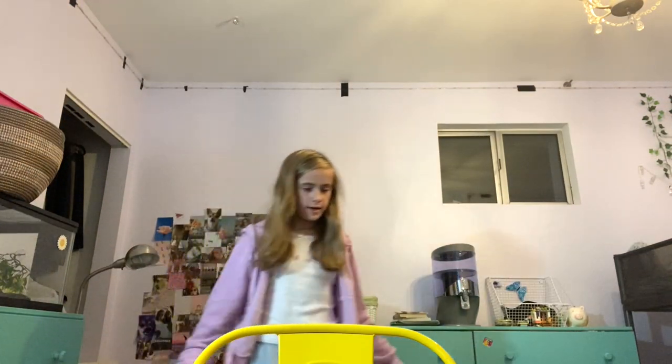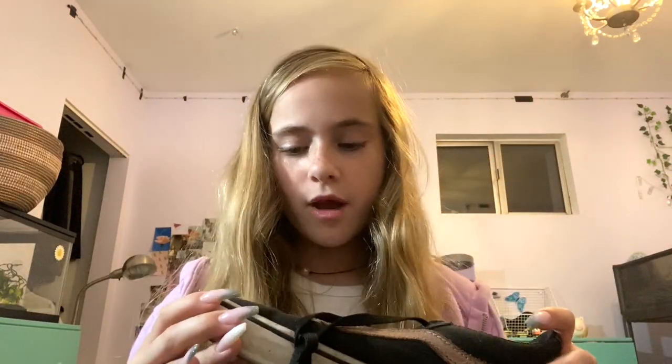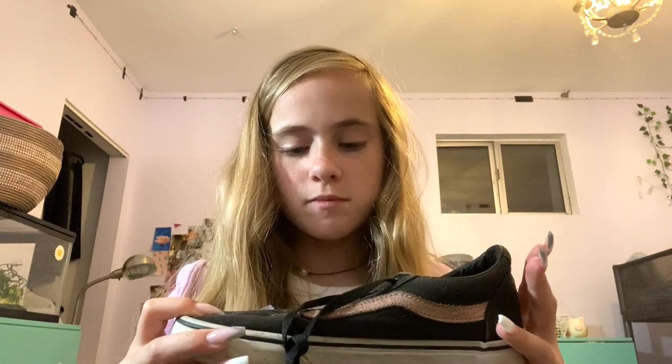Now I'm gonna go into all the Vans that I have. The first pair are these — I recently just got these, they're the traditional slide-on Vans and they're really nice and comfy. Then the last pair of Vans — these were my friend's and I actually don't wear them, but she gave them to me.